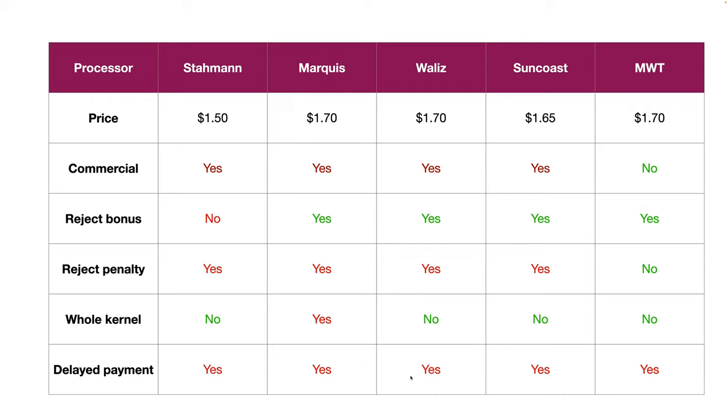If anyone knows what Macadamias Direct is offering, I'd love to hear in the comments. Also note that just because I've listed these offers doesn't mean processors are necessarily accepting new growers — you'd need to make inquiries before leaving an existing processor. Suncoast Gold is definitely not taking on new growers, and Marquee requires you to be a shareholder. Please make your own inquiries and read the rest of the fine print; I'm here to help if you have trouble understanding it. Thanks very much for watching — I promise to get back to you from Nutkin Farm with some far prettier pictures soon. Happy Easter.